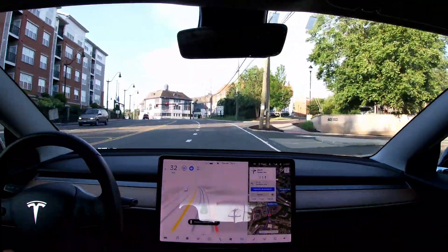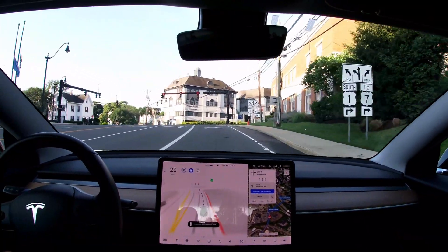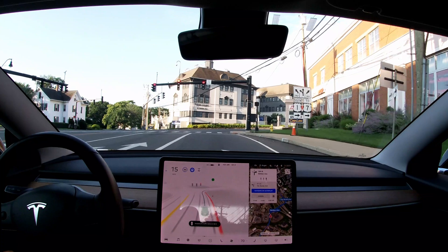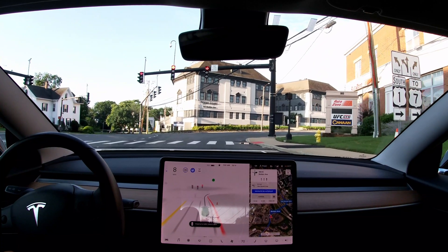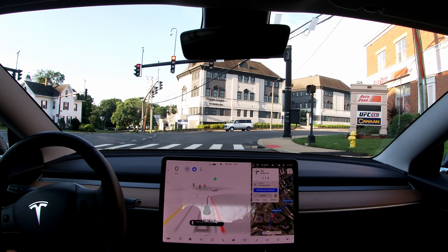So these are two examples that show what I mean when I say the car feels much more confident. Thanks for watching, and please subscribe if you like that kind of content — I'll make sure to upload more. Thanks, bye bye.